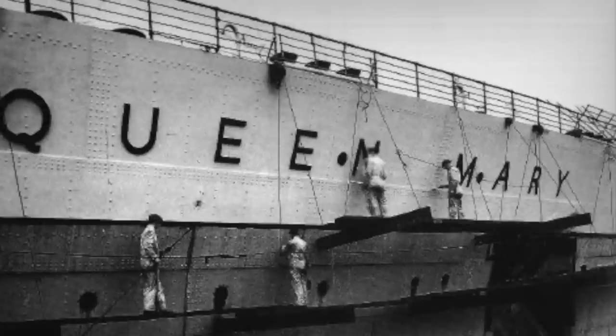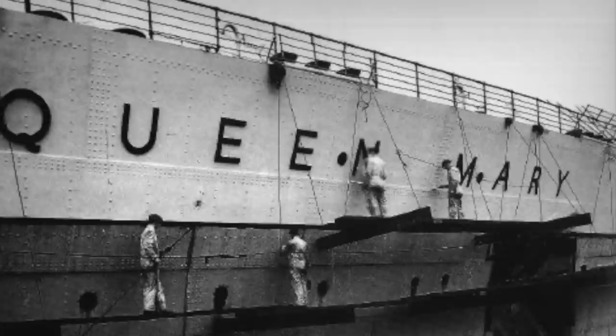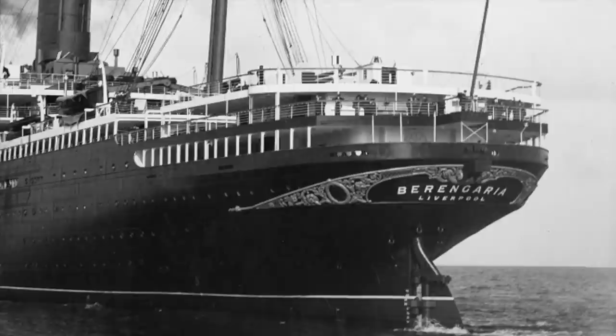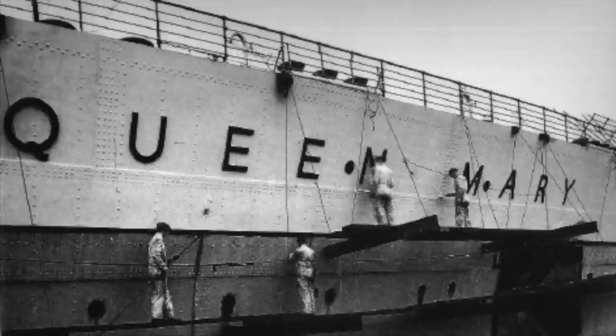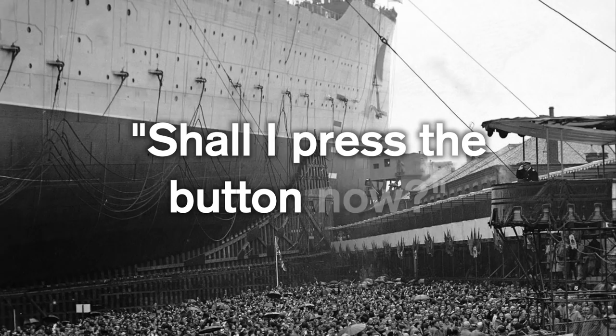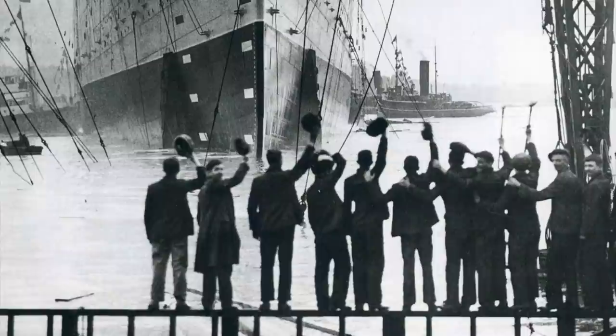Given the recent merger of Cunard and White Star, there was a question as to which company's naming convention would apply. White Star had named all their modern ships with the suffix '-ic' and Cunard with the suffix '-ia.' The compromise was that neither would apply — Queen Mary it was. Her Majesty cut the ribbon which released the bottle of champagne, which subsequently smashed against the ship's bow. The world heard her through the microphone when she asked under her breath, 'Shall I press the button now?' This small gaffe was overshadowed by the ship's triumphant entrance into the Clyde, despite a small fire ignited on the waves by the massive friction.